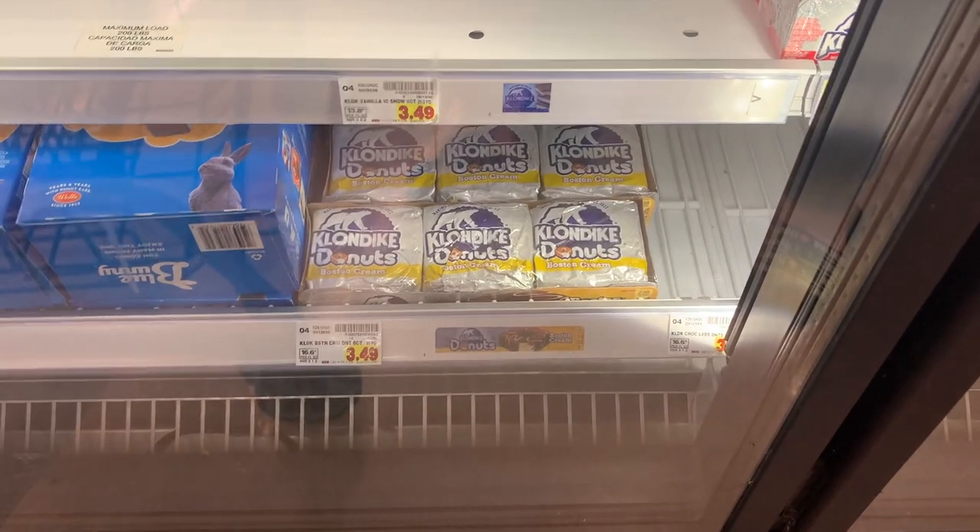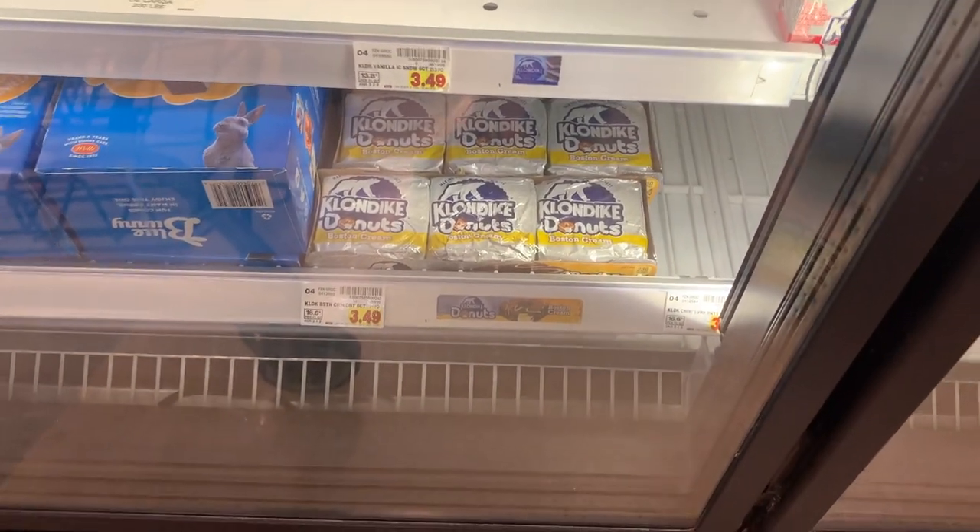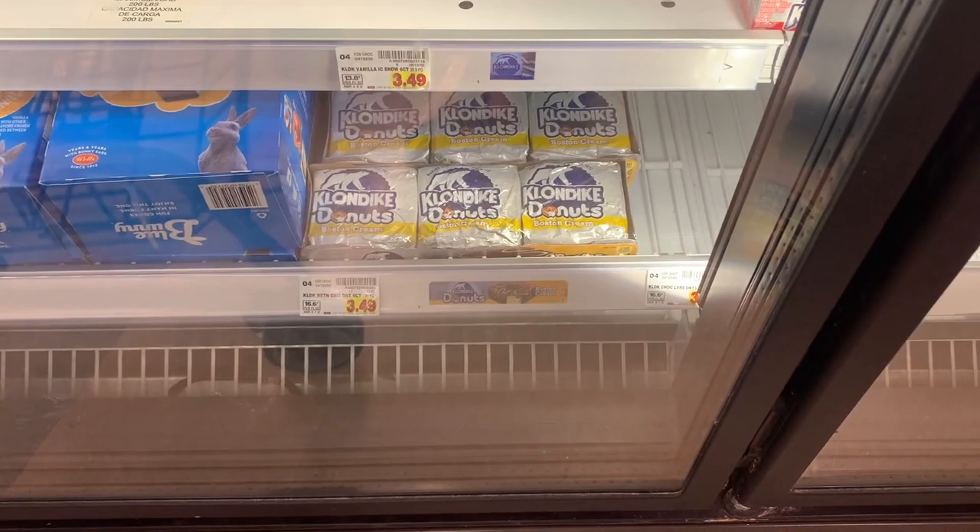Nice little freebie on these new Klondike donuts. They're $3.49 and Fetch Rewards has a rebate to give you 100% back, just making these totally free.